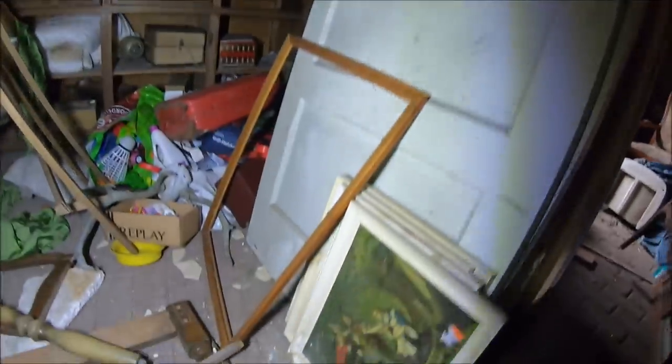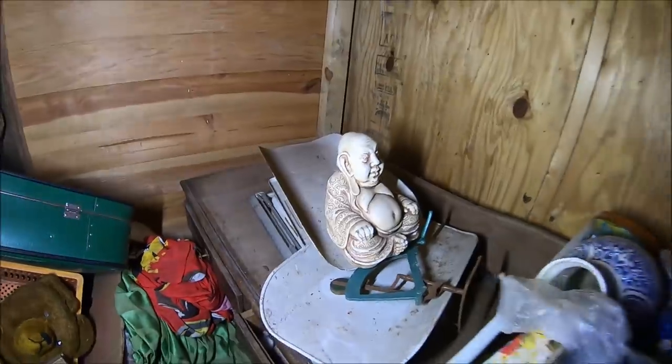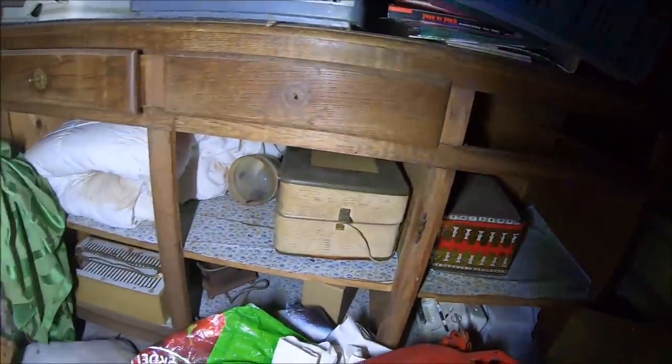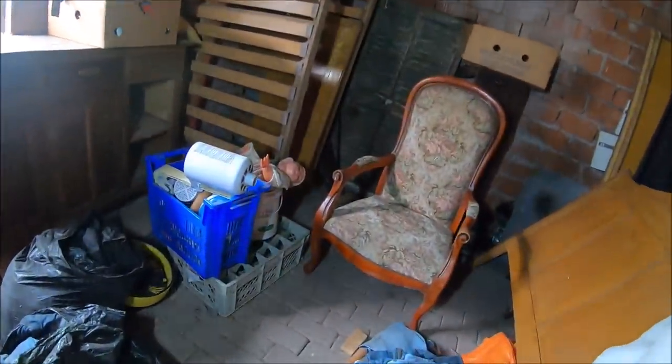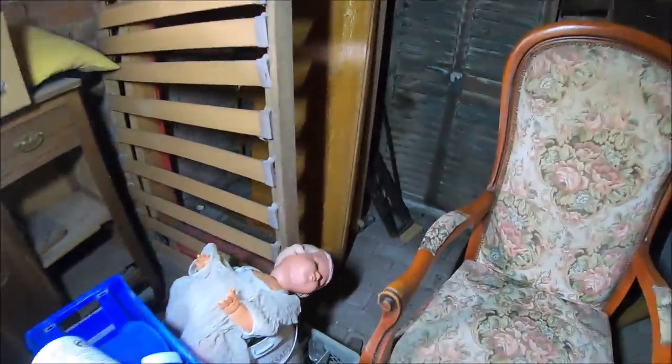Nie wiem czy tutaj byliśmy — chyba jeszcze nie (I don't know if we've been here — probably not yet). Obrazy (paintings). Budda (Buddha). I wiele innych rupieci (and many other trinkets). Tu mamy jakąś ładną szafkę (here we have a nice little cabinet). Całkiem fajny fotel (quite a nice armchair). Laleczka (a little doll).